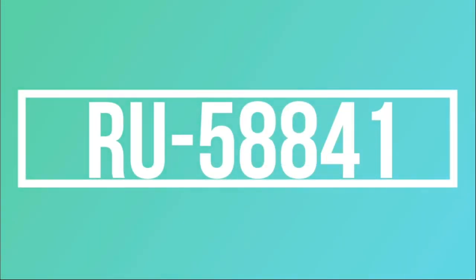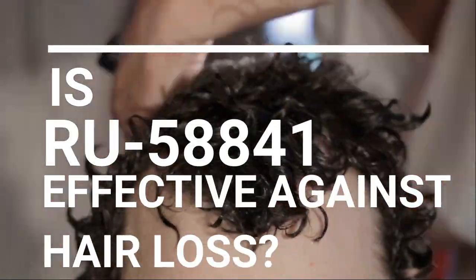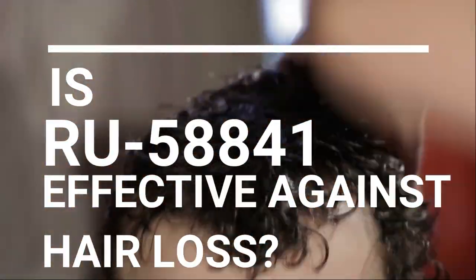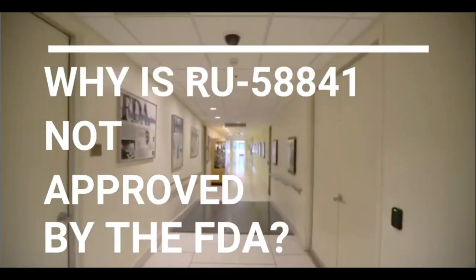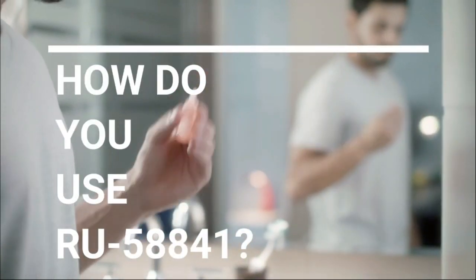Hello everyone and welcome back to my channel. I hope you're all doing really well. In today's video, we are discussing RU58841 and I'm going to be asking: is RU58841 effective against hair loss? Why is it not approved by the FDA? How do you use RU58841? What are the side effects?